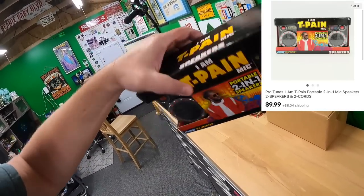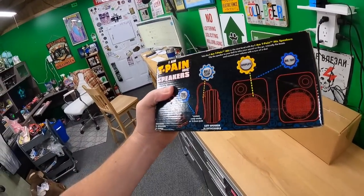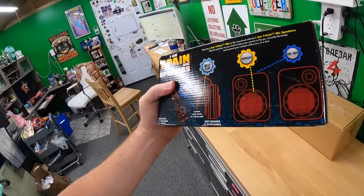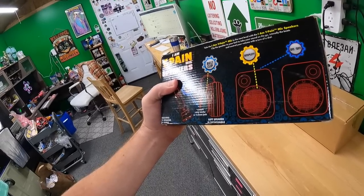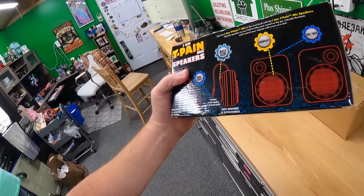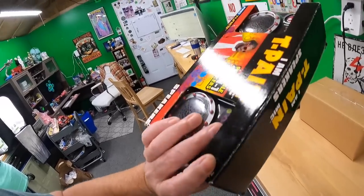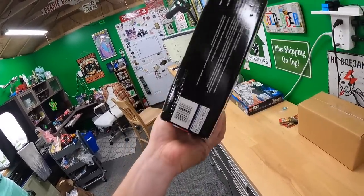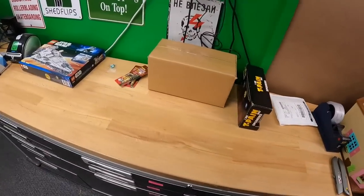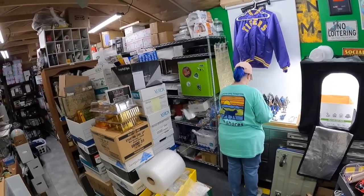Grabbed this T-Pane portable two-in-one speaker off of shelf 4F. It says 'clip the speakers to your belt to take your sound on the go — intensify the beats and control your volume with the turn of a dial.' I thought it was a voice changer but I don't think it is. Sold for $9.99 plus shipping.